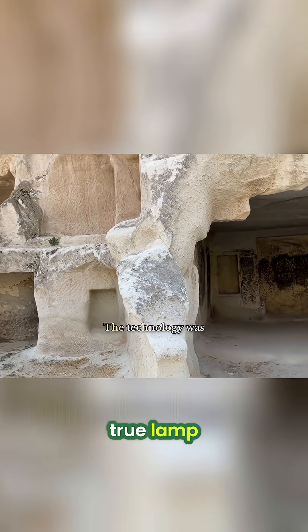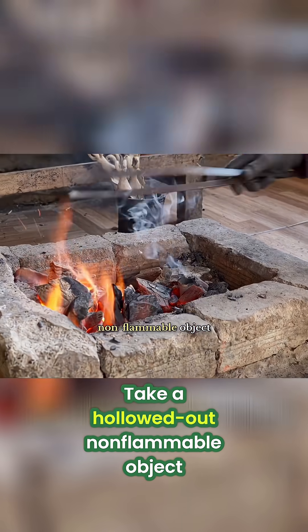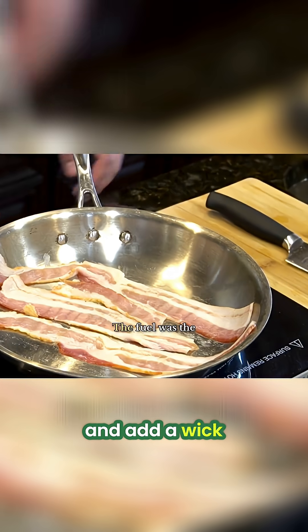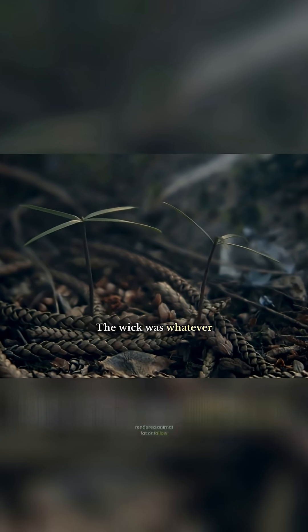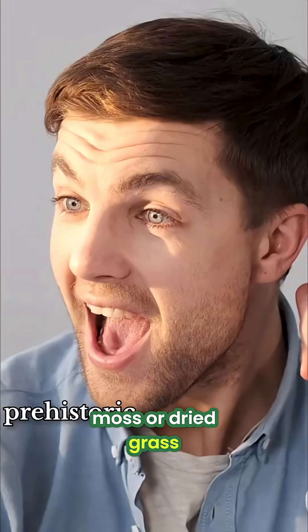This was the first true lamp. The technology was brilliantly simple: take a hollowed-out, non-flammable object like a rock or a large shell, fill it with a flammable fuel, and add a wick. The fuel was the easiest thing to find — rendered animal fat or tallow. The wick was whatever absorbent plant fibre was nearby, like a twist of moss or dried grass.